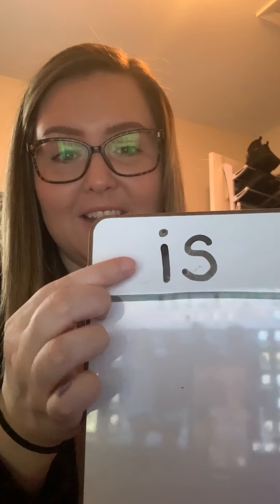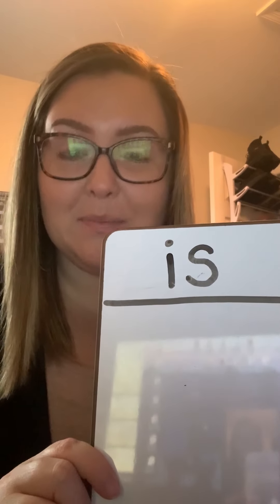So the first thing we're going to do is say it. The first word is 'is'. You try — Is. Good job. Now we are going to spell it. Ready boys and girls? I-S, Is. You try. I-S, Is.